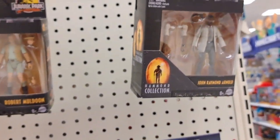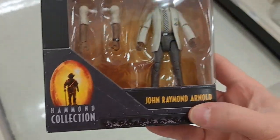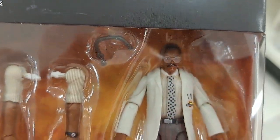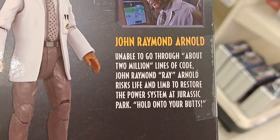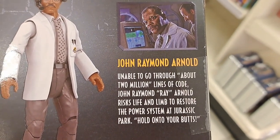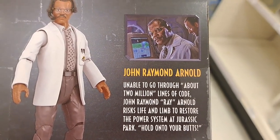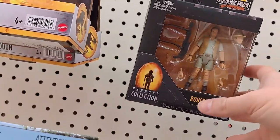And then we got a couple more of these anniversary figures — Hammond Collection. John Raymond Arnold. Pretty cool, detailed little figures. The back says he was unable to go through about two million lines of code. John Raymond Arnold risked life and limb to restore the power system at Jurassic Park. 'Hold on to your butts' — one of the famous lines from the movie.